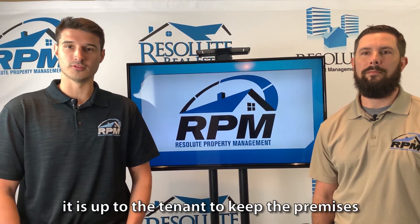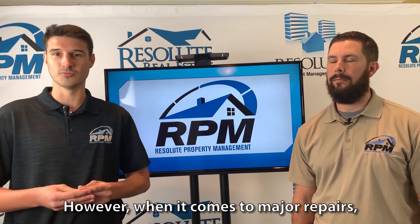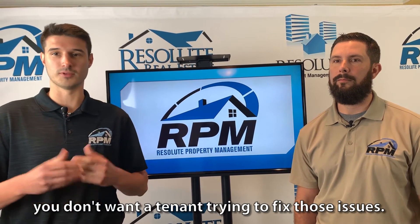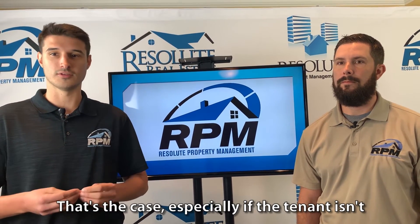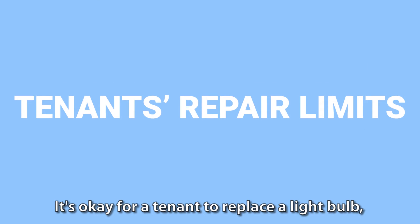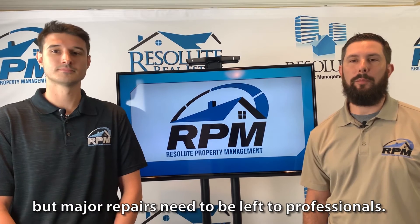In most cases, it is up to the tenant to keep the premises in good, clean, and habitable condition throughout the tenancy. However, when it comes to major repairs such as plumbing, electrical, or carpentry, you don't want a tenant trying to fix those issues. In fact, these repairs can end up costing you a lot of money in the long run, especially if the tenant isn't actually skilled enough to be making those repairs. It's okay for a tenant to replace a light bulb, AC filters, or water filters maybe in refrigerators, but major repairs need to be left to professionals.